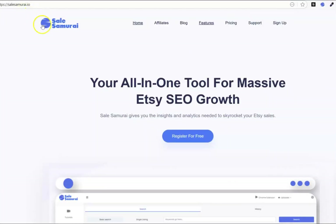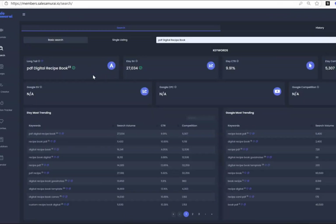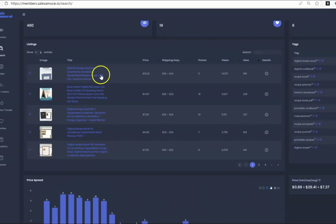Step number one: we're going to log into Sales Samurai. If you don't have an account yet, I do have a free trial linked for you down below. I use this tool to search for products and keywords that have a high search volume on Etsy — lots of people looking and searching for those products — and then low competition, say under 5,000. Then I would scroll down and take note of the best selling listings on Etsy.